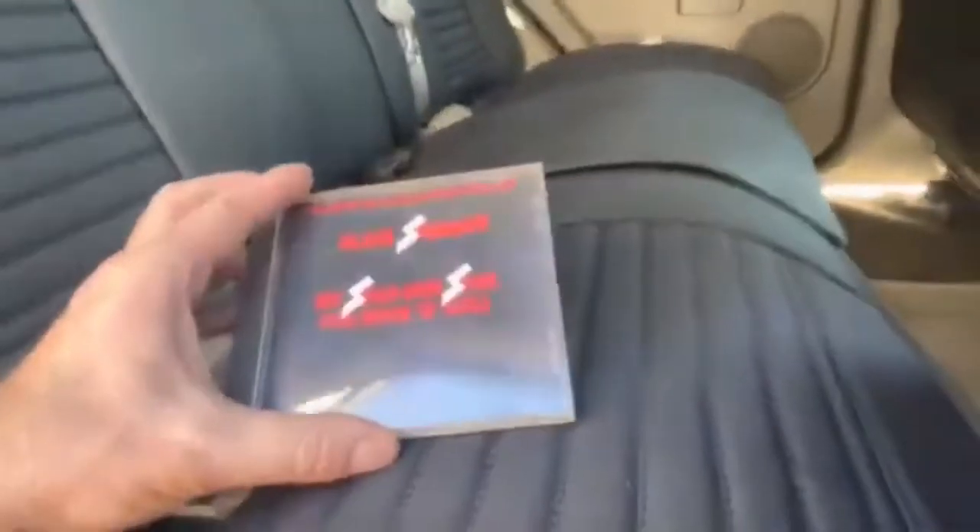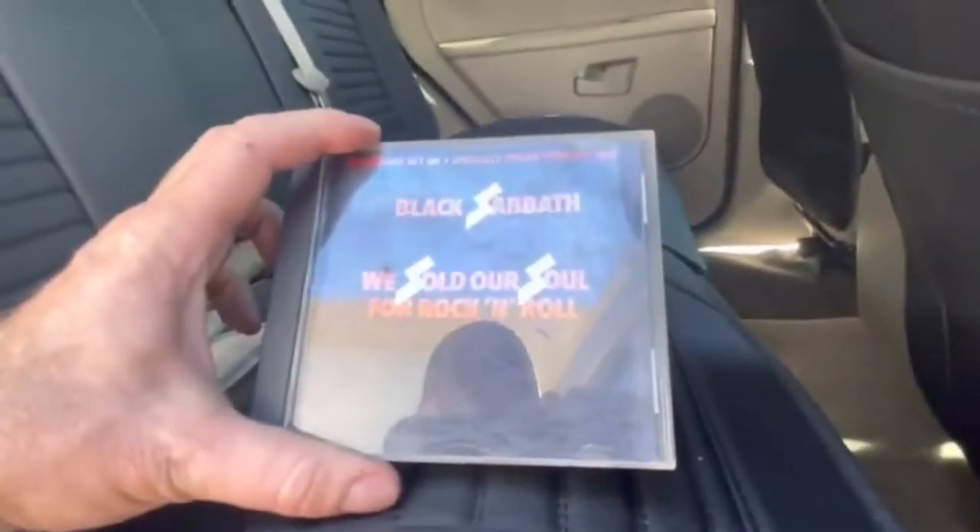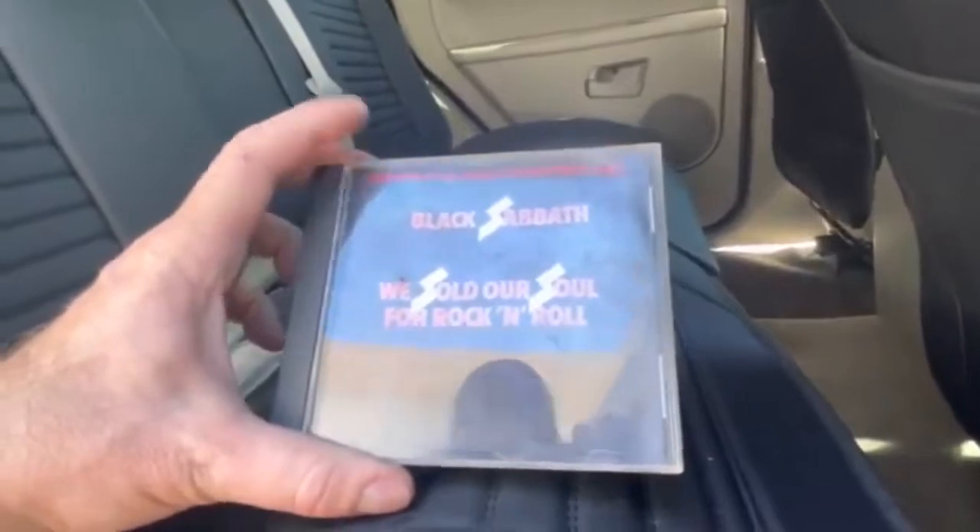Oh cool — three CDs! At least you know the previous owners had good taste in music. We've got Black Sabbath 'We Sold Our Soul for Rock and Roll.' Let's see what's in here — of course they always break these tabs off on CD cases.